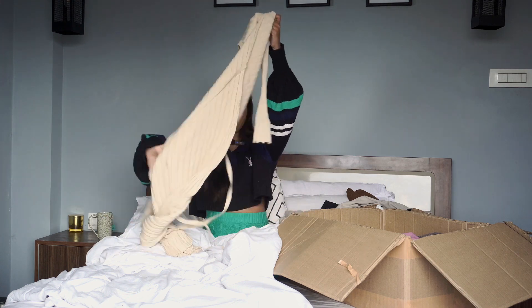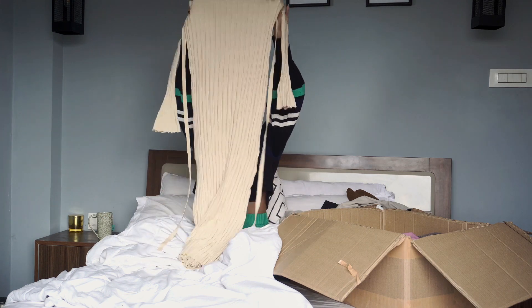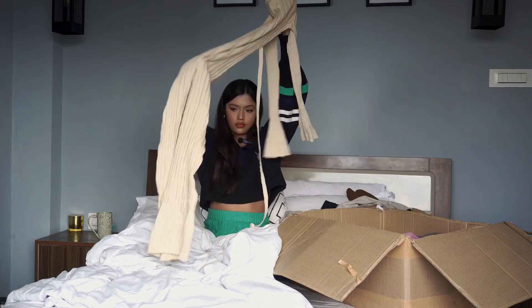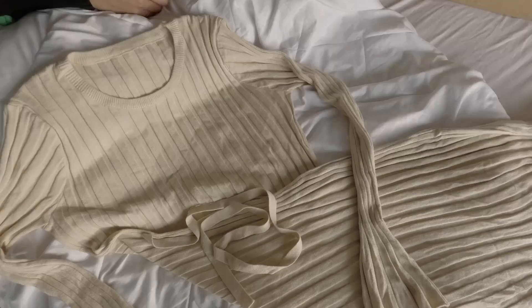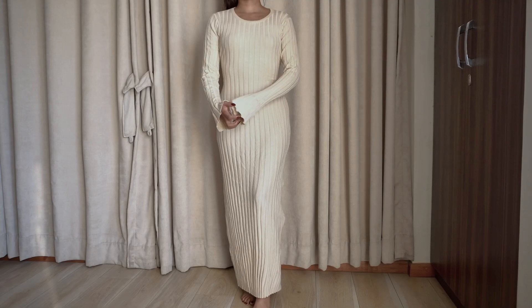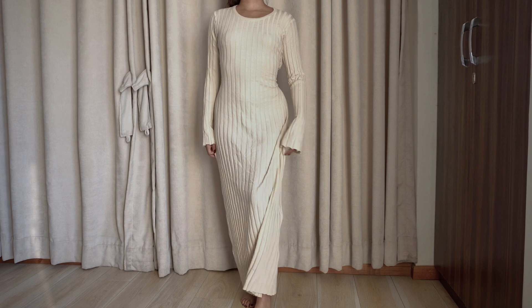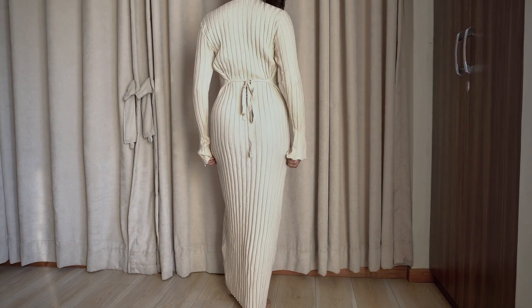Then I got this long sweater dress which flares a little at the bottom. It also has mini flare sleeves which I find super cute. It has a tie-up belt in the back which you can use to adjust the size. It's made of this soft material and I think it'll look flattering on most body types.